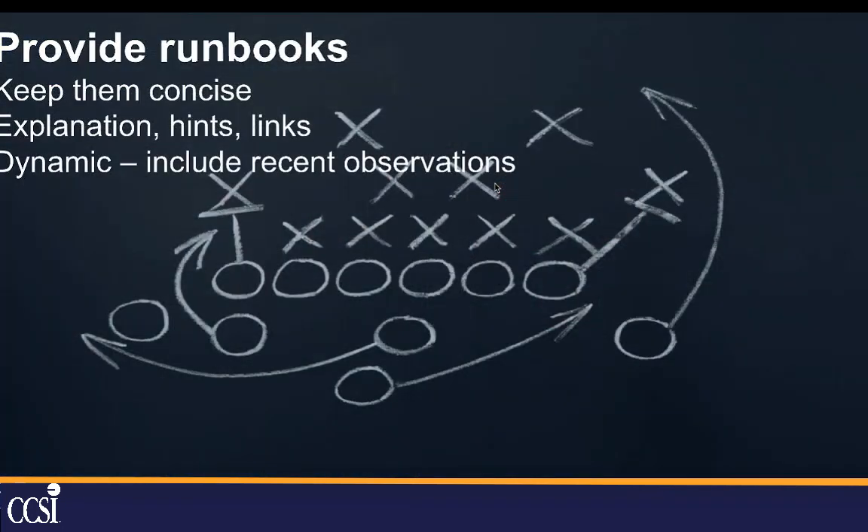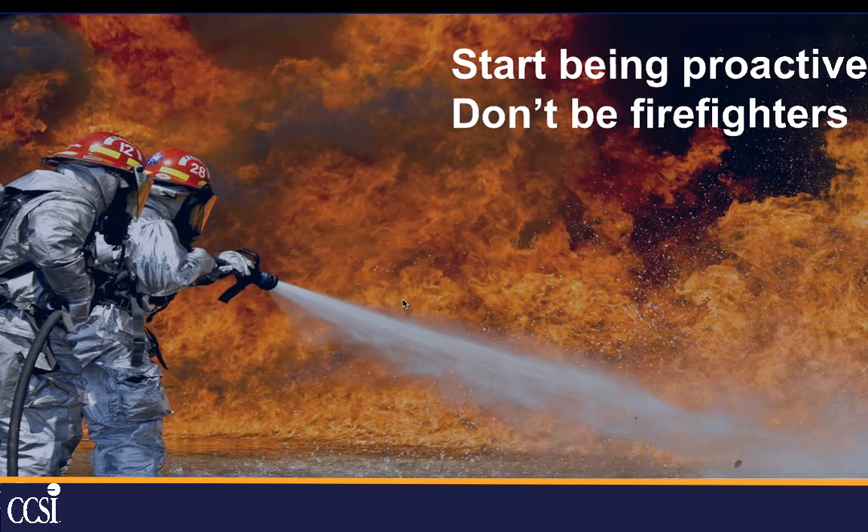In order to make life easy and repeatable, you should have run books. Keep them concise and short — just if you see this, do this. Include an explanation of the problem, hints of where to look to resolve it, and any links to diagrams or other systems. They should be dynamic so that if somebody discovers something new, they can add notes so others benefit from the experience. And you really want to be as proactive as possible — you don't want to be a firefighter. Being in firefighting mode burns out your staff and prevents you from doing the projects that will move your organization forward.